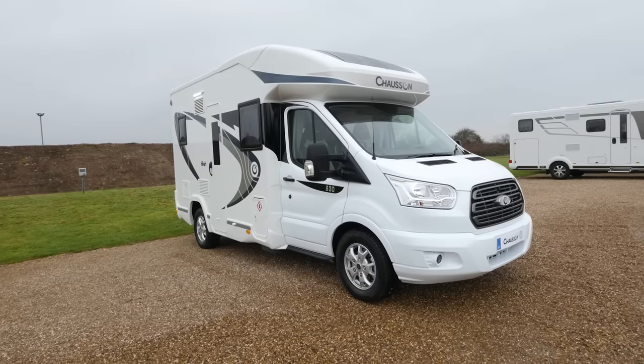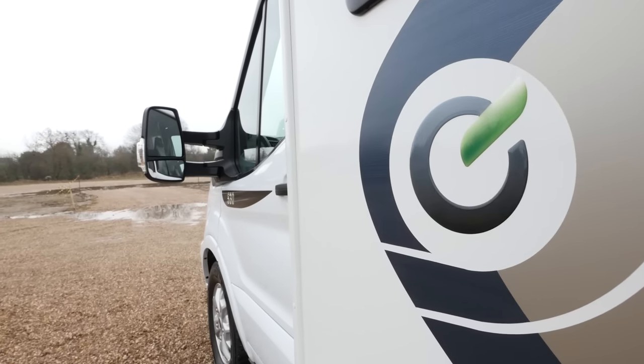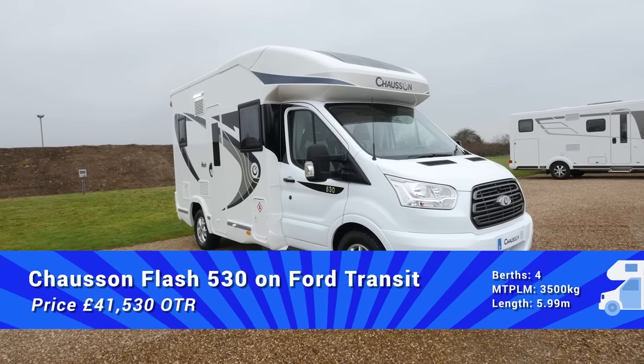This 530 model from Chausson in Flash trim will set you back £45,795 on the road — quite impressive whichever way you look at it. It's a four berth with four travel seats, very compact at 5.99 metres long. It's 3,500 kilograms, so anyone can drive it on a standard car licence, and the user payload is a whopping 712 kilograms, which is pretty good in anyone's book. It's a van for somebody that wants to keep things simple on the road and keep it compact — you can even park it on your drive at home. Chausson is well known for innovation, and while there aren't any dazzling innovations here particularly, there's lots of clever thinking, and you can't really say any fairer than that.